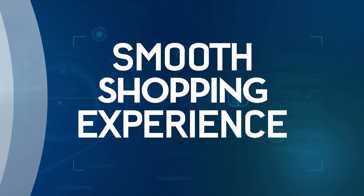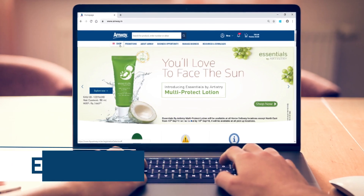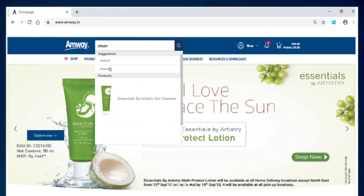A smooth shopping experience gives Amway direct sellers more time to focus on growing their business. Shopping is now easier and exciting. The smart search option is highly enhanced and based on keywords, saving your time while looking up your favorite product.